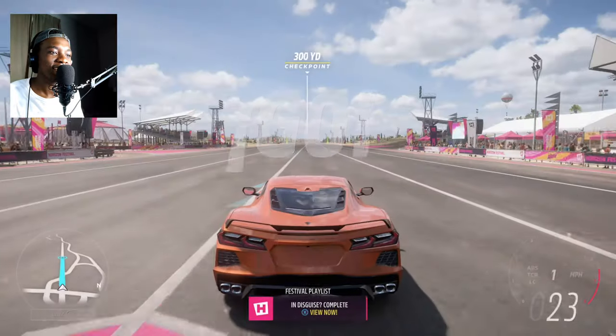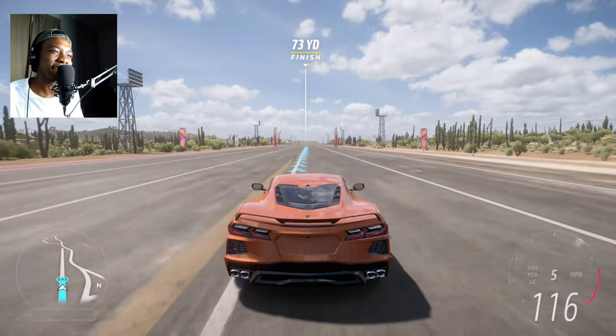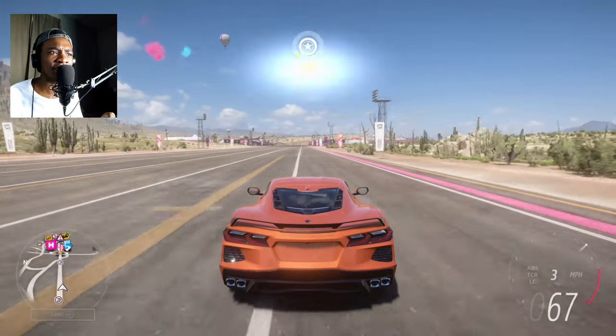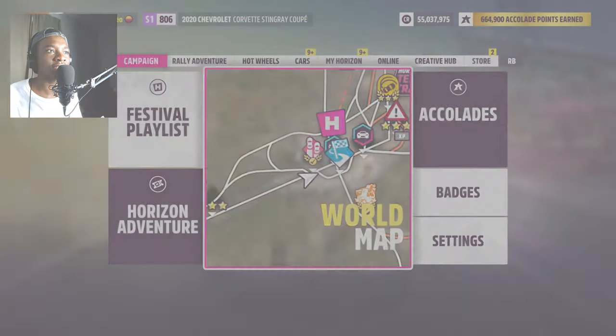The 2020 C8 Stingray sounded very different from the other cars — more raw V8. There are actually four variants of the C8: the Stingray, the Z06, the E-Ray, and a new one with 1000 horsepower that isn't in the game yet. I hope Forza includes that car. In this game we have three variants: the C8 Stingray, the Z06, and the E-Ray.